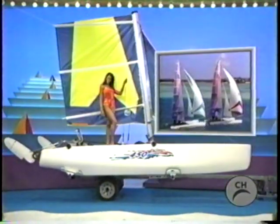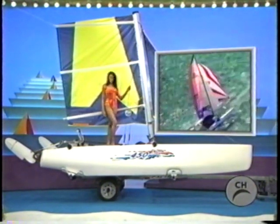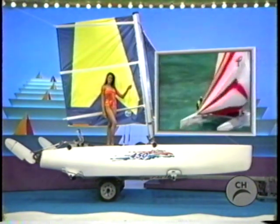And a new catamaran! Performance Catamaran's NACRA 450. It's fast and easy for a beginner to sail. Kick-up rudders make for simple beaching and shallow water sailing. Trailer included.